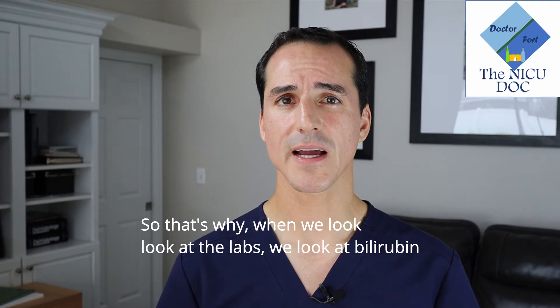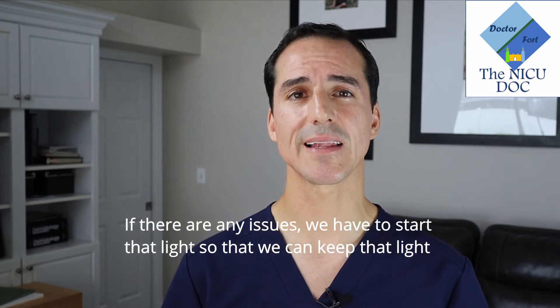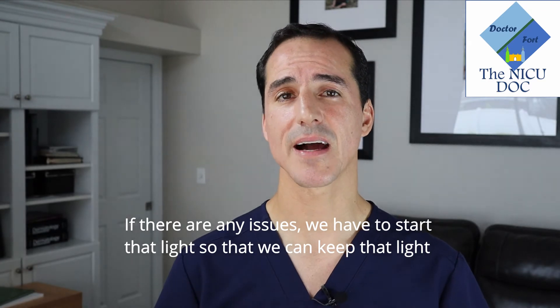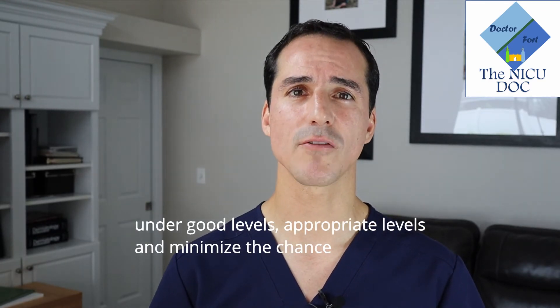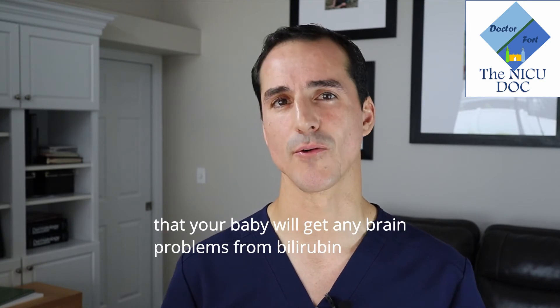So that's why when we look at the labs, we look at bilirubin. If there are any issues, we have to start that light so that we can keep the levels at good, appropriate levels and minimize the chance that your baby will get any brain problems from bilirubin.